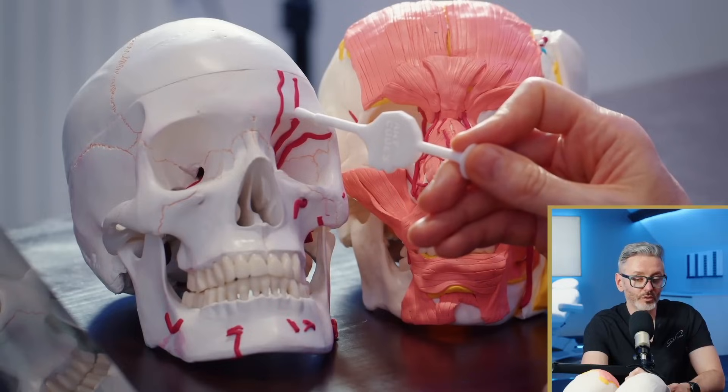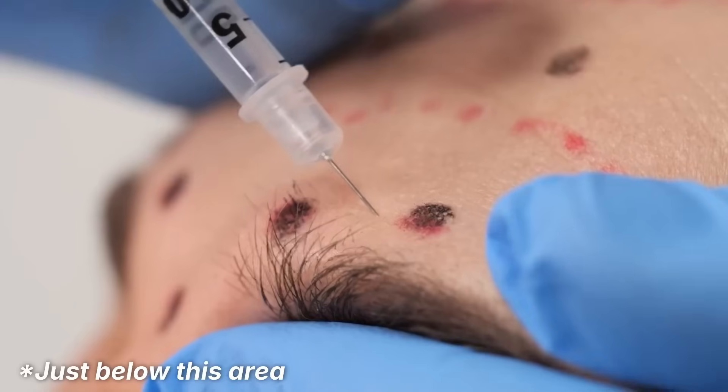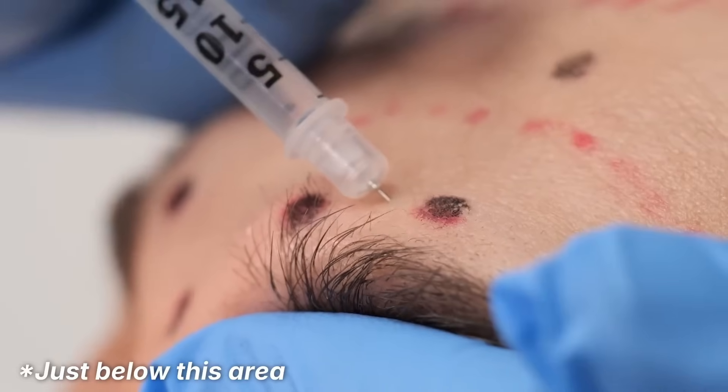The next artery along is the supraorbital artery, which also emerges from the same place, so it carries the same risks, but it is a smaller artery. Deep injections on the bone here would be the most risky place to inject.